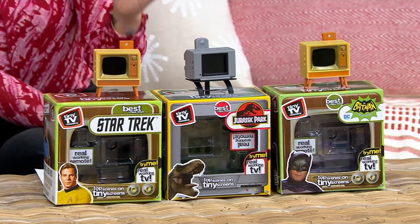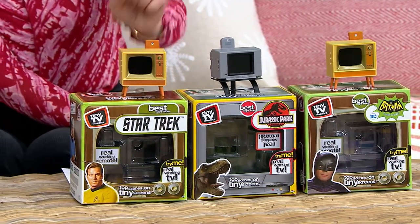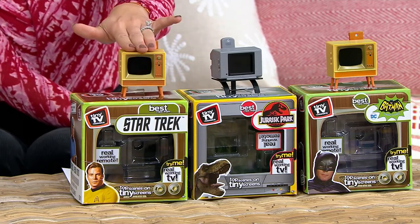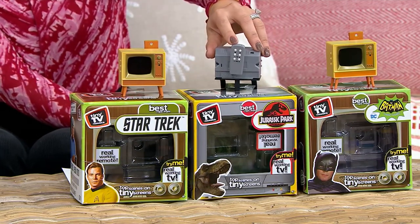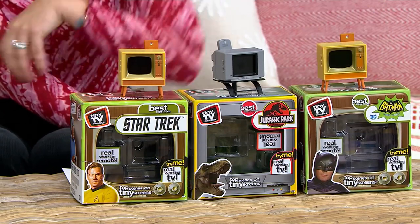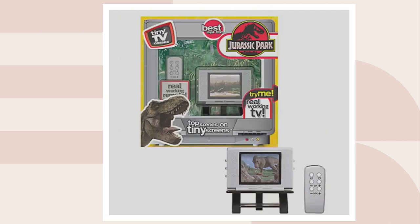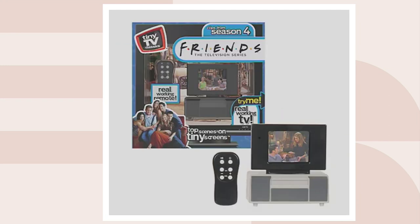Let's run through the options. You have Star Trek — and as Justin said, each TV is designed from the era and time it was created. Jurassic Park, Batman — I'll show you the back so you can see where the remote is. You'll never lose the remote because it attaches to the back. And then on QVC.com, we have Jaws, Jurassic Park, Big Bang Theory, and Friends.